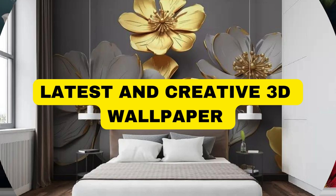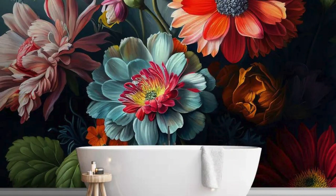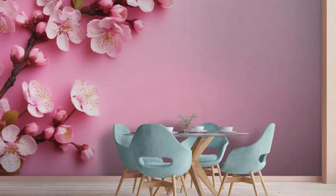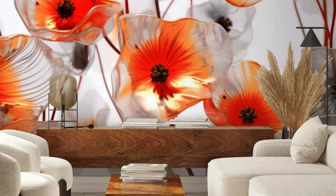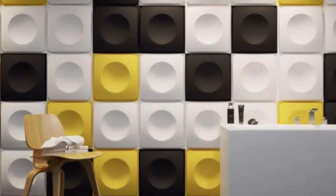Transform your living space into a captivating realm of visual splendor with the immersive allure of 3D wallpaper. Step into a world where walls transcend their conventional boundaries and become portals to mesmerizing dimensions. These intricately designed wallpapers create an optical illusion that transports you to fantastical landscapes, architectural wonders, or celestial realms.